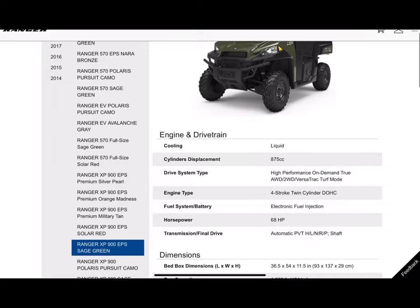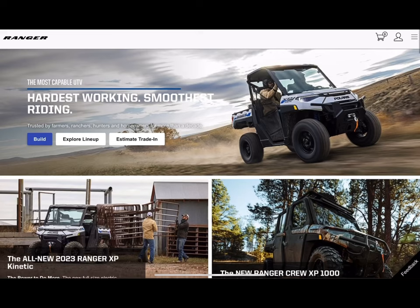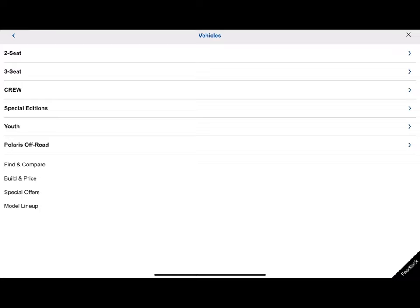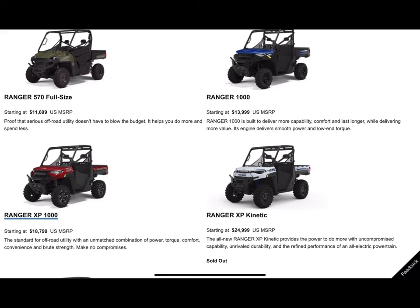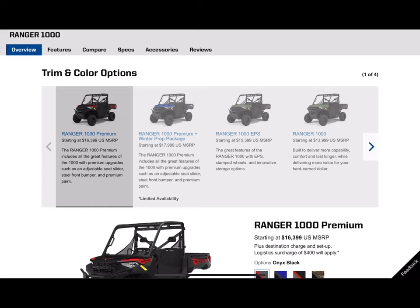What Polaris actually did in 2020 or 2021 was do away with the Ranger XP 900 and go to the Ranger 1000. After getting rid of the Ranger 900 XP, if you go to their website and peruse through — go to vehicles, filter on three-seat — you're going to see the Ranger 1000 and the Ranger XP 1000. The Ranger 1000 is what actually took the place of the Ranger XP 900.